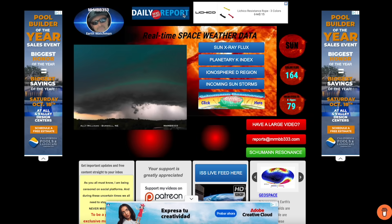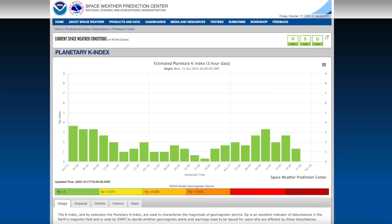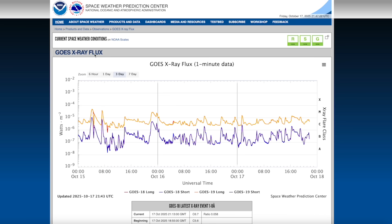Coming over here to the homepage of the website — the CMEs that we were anticipating did not arrive. They missed the Earth, believe it or not. There was a series of three CMEs headed towards the Earth, and that happens sometimes. Sometimes they just completely fizzle out, sometimes they go above or around the Earth. But looking at the planetary K-index, you can see it has been very, very quiet the last 24 hours, not showing any type of geomagnetic storm activity.